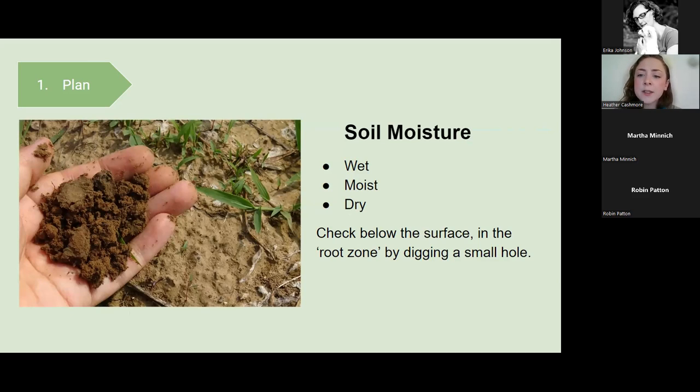Soil moisture is also something to take into account. Your soil can be wet, moist, or dry. Dig down into the root zone — anywhere from a couple inches to a foot down — and look at the soil where roots will be. Check for differences in coloration or touchable moisture. If it's the same color and pretty dry throughout, it's dry soil. If you open a hole and find water, that's wet or seasonally wet soil. If you see visible moisture like in the picture, you can confidently say it's moist soil.